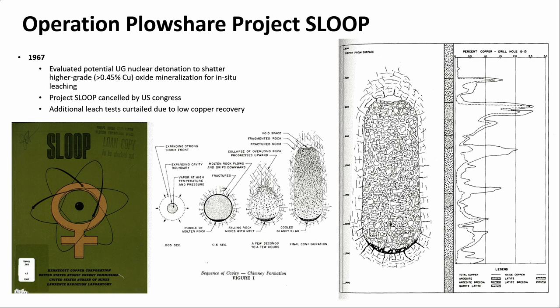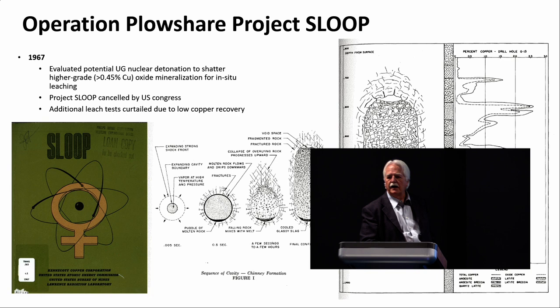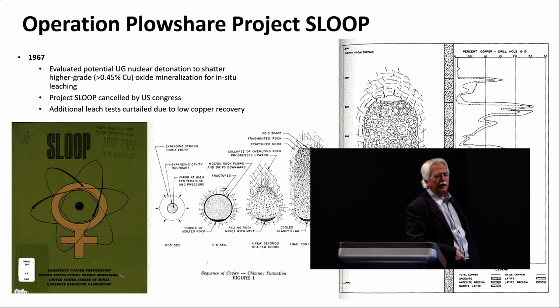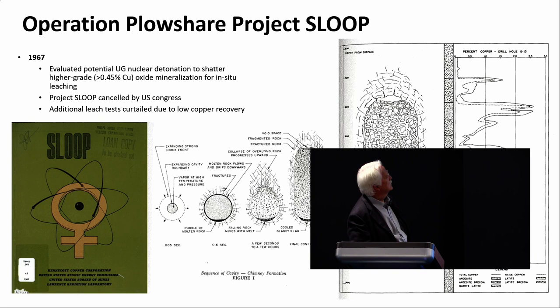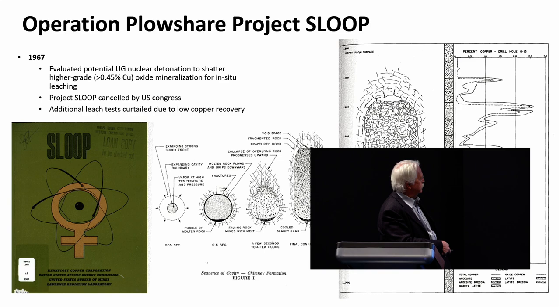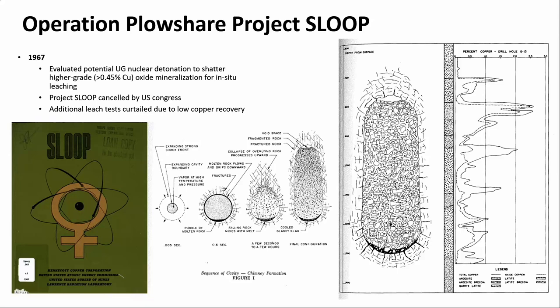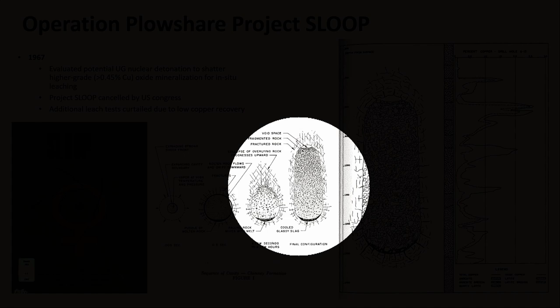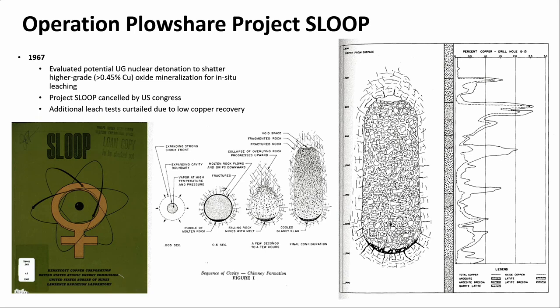If you think about 1961 and you have a huge oxide deposit buried beneath a lot of rocks — how do you process that? How do you mine that? This was before SX-EW started in the 1980s. One of the things that happened in the 1960s was the U.S. Atomic Energy Commission was looking for peaceful uses for atomic weapons. One project they looked at here is called Project Sloop. In the report, they talk about detonating a bomb — in half a second it propagates, within hours it does that — and ultimately according to the model it would produce a large cave.